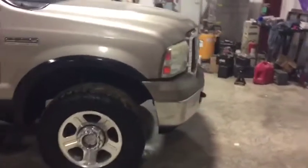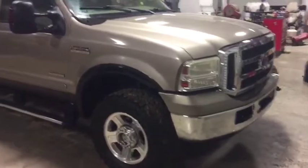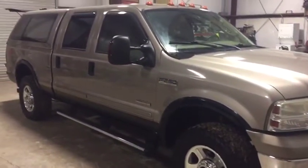Walk around the front, you're going to see it's pretty straight in the front and rear like we talked about. Pretty good-looking old truck here. It's a 2006 Ford F-250, four-door Lariat, four-wheel drive.